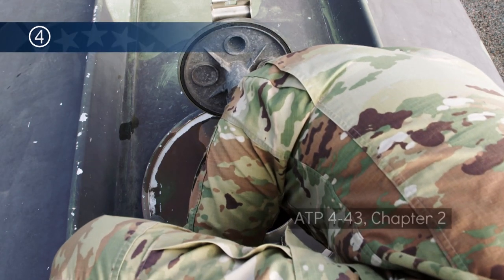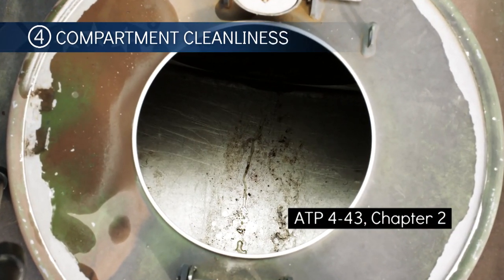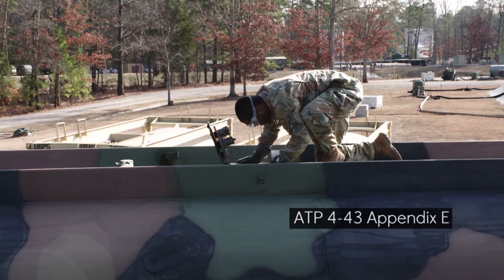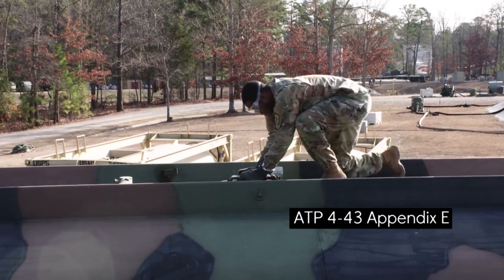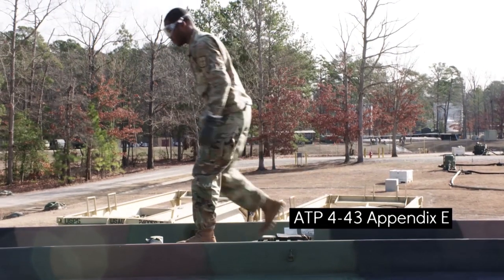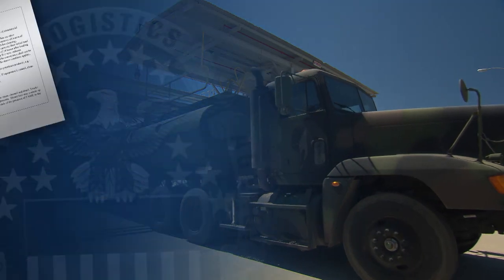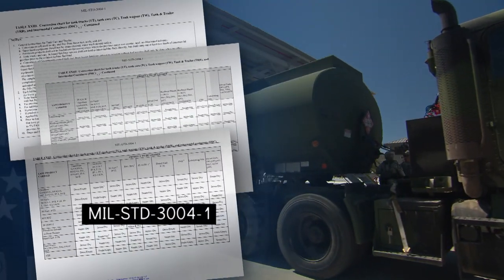Step 4: check the internal compartment for rust, scale, and dirt, and make sure it is clean, dry, and suitable to load product. As stated already, if the last product carried mandates cleaning or the last product is unknown, cleaning will be conducted per documentation. In case of dispute at the bulk fuel facility, the latest edition of the tanker truck conversion table applies.